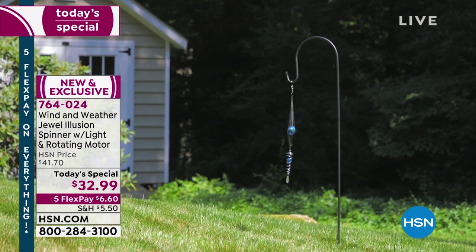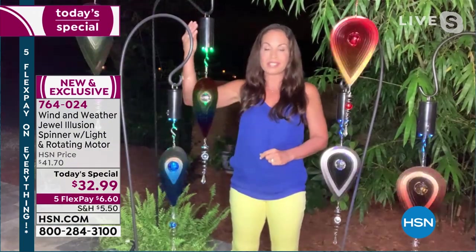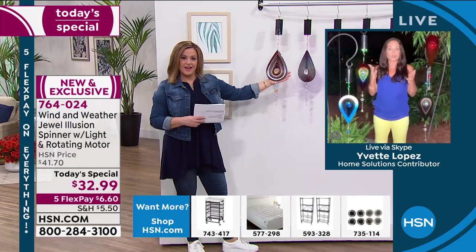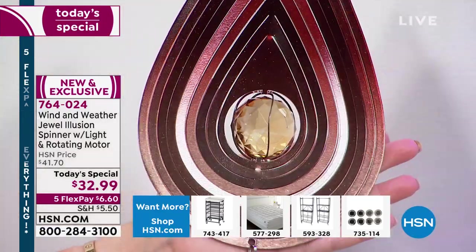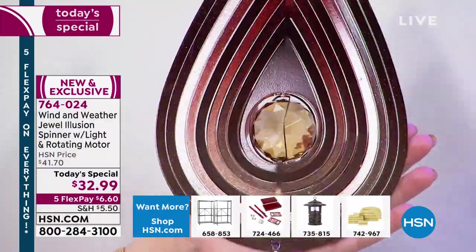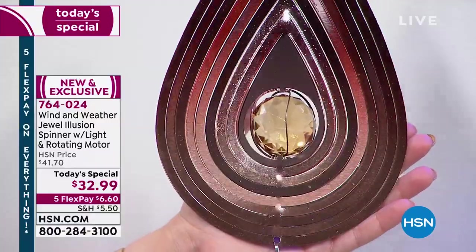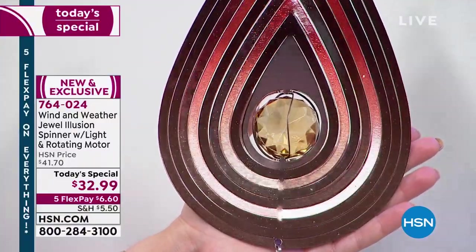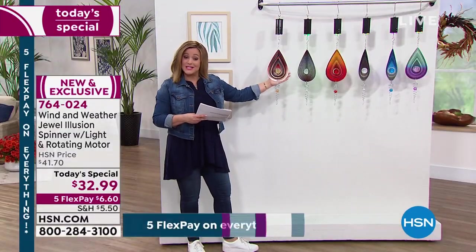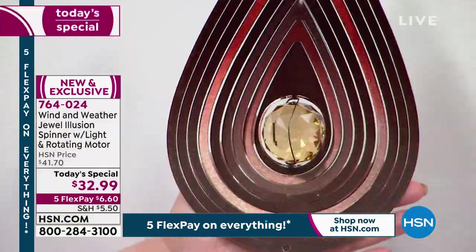You can hang it outside in trees or put it inside. These are actually a smaller footprint than Wind and Weather normally does. If you're in a high-rise with just a balcony, put this on a shepherd's hook and you've brought unique interest and a splash of color even to a small space. The laser-cut metal quality means it's not flimsy — not plastic or foam that will degrade. Wind and Weather has been around since 1976 because they sell quality products.